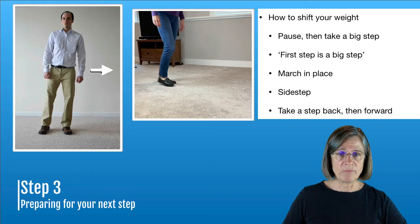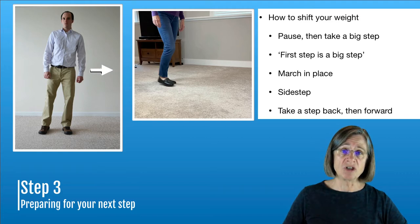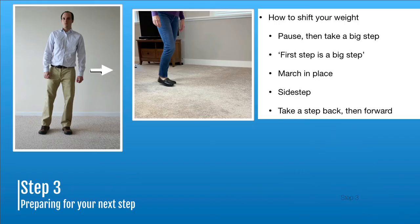The next step is shifting your weight. You need to shift your weight in order to take a step, and there are different maneuvers you can do. One of them is pausing and then taking a big step — that's more for people who tend to rush. Marching in place is another way to shift your weight off the foot you want to step with. Side stepping, or you can take a step backward and then start walking. The idea is to shift your weight off the opposite foot long enough to allow yourself to take a step.